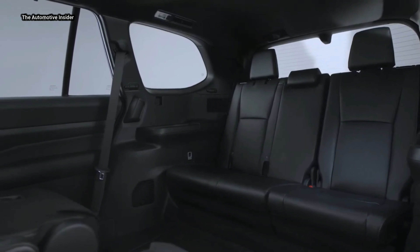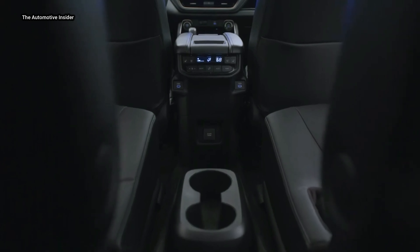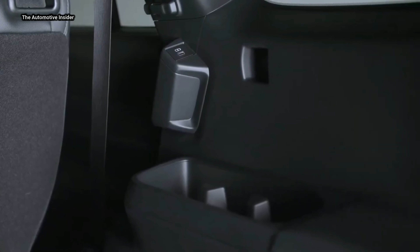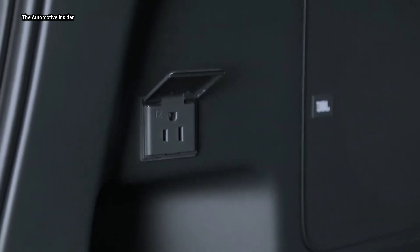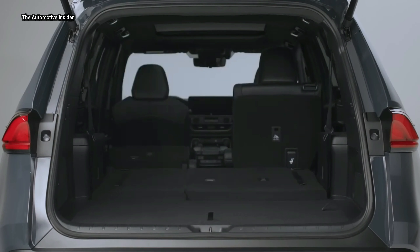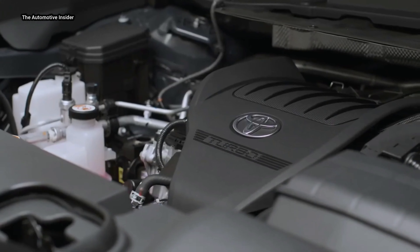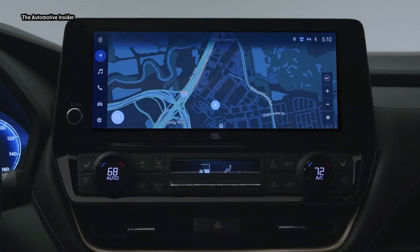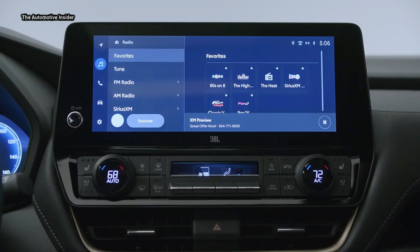Ready to handle all your device charging needs, Grand Highlander is equipped with seven USB-C ports in the cabin. Up front is a wireless charger for the driver, as well as two Type-C USB ports at the bottom of the center stack, plus a dedicated USB port for the front seat passenger. For second-row passengers, two Type-C USB ports are located at the top of the center console. Third-row passengers get a USB port at each outboard seating position.